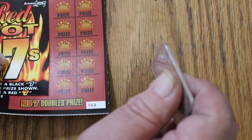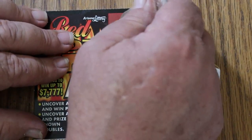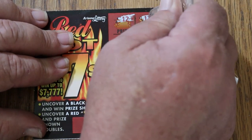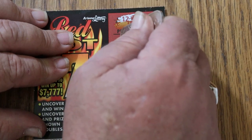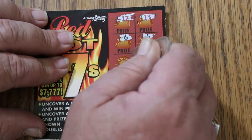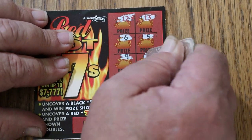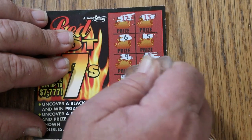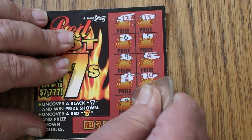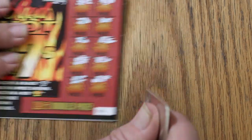Ticket 53. Here we go again. I'm using the Engelhard 1-ounce silver bar on this little ticket. We got a 12, a 13, a 6, a 5, a 9, a 4, a 2, 10, 16, and 8. Nothing on that one.